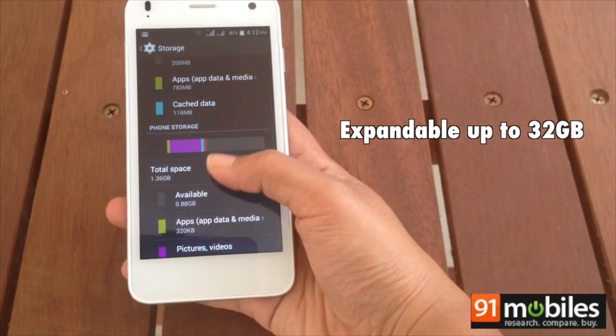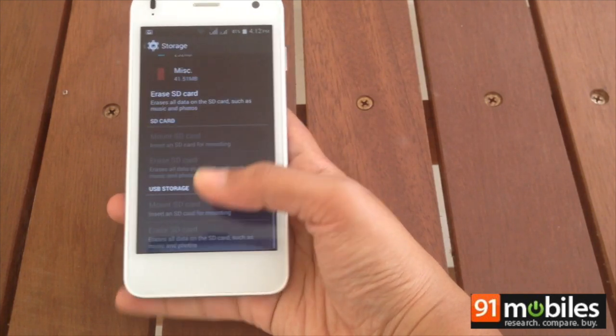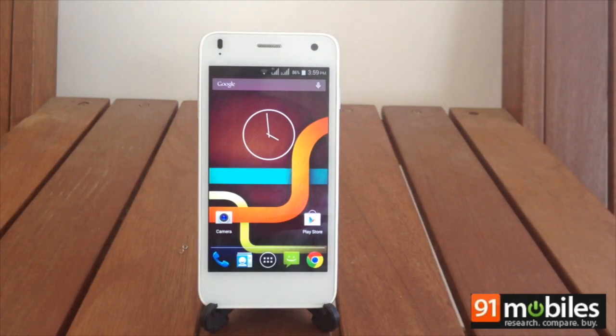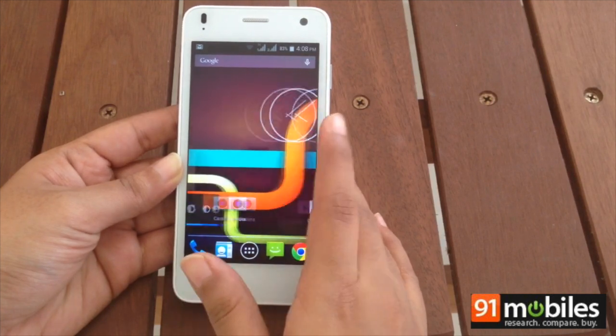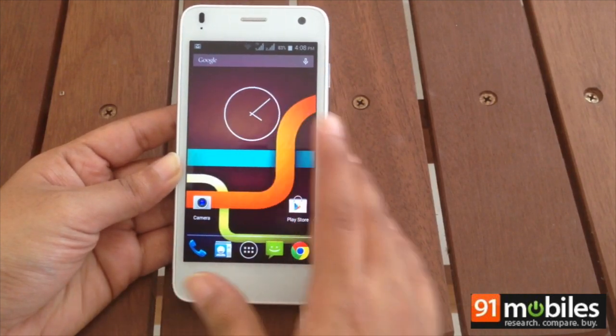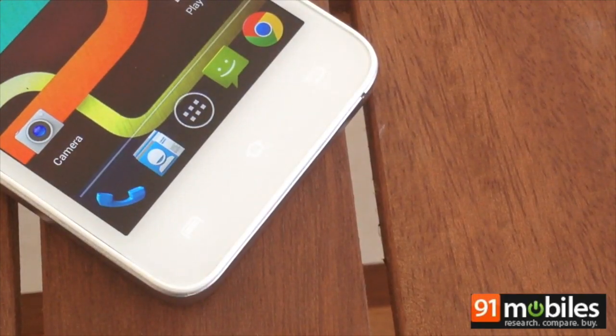The microSD card slot can increase storage by an additional 32 GB. The Iris X1 packs in an 1800 mAh battery, which requires a charge after a day of usage, especially when both SIMs are inserted. In our standard video loop test, the phone ran for 6 hours and 45 minutes before the juice ran out.